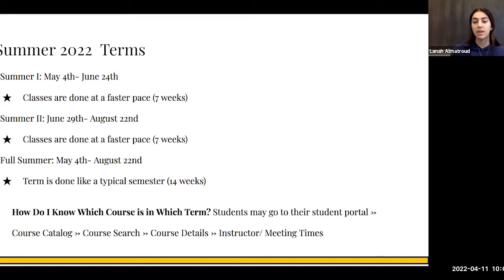Summer 1 and Summer 2 are both seven weeks, so they are condensed. Summer 1 starts May 4th and ends June 24th. Summer 2 starts June 29th and ends August 22nd. They are both done at a faster pace than the regular fall and winter semesters. However, the full summer semester starts May 4th and ends August 22nd.